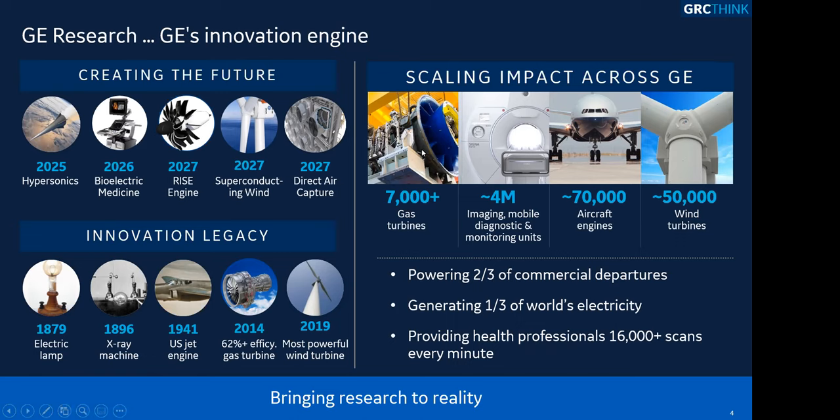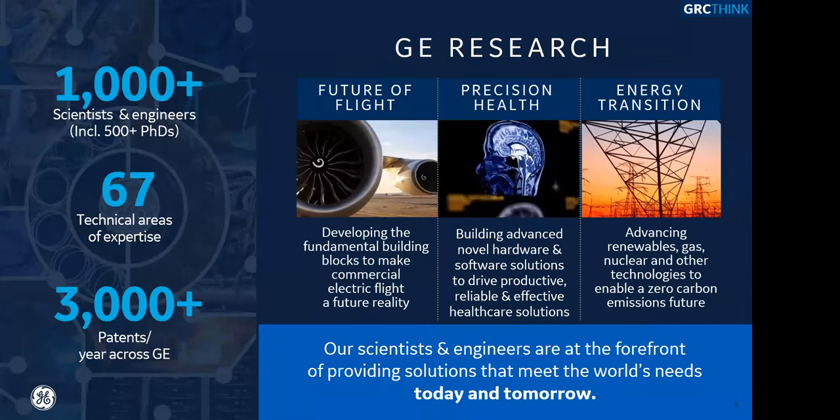We have some contemporary chief engineers today who would give our predecessors a run for their money. Looking at our global footprint, there are very few other institutions that can do what we do. We're a thousand strong scientists and engineers, including over 500 PhDs. We have 67 different technical areas of expertise, and with our business partners we're filing over 3,000 patents every year. This number hasn't changed much since I joined GE Research about five years ago, and we're thriving and growing.